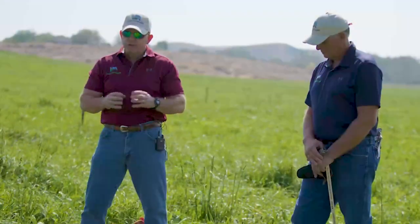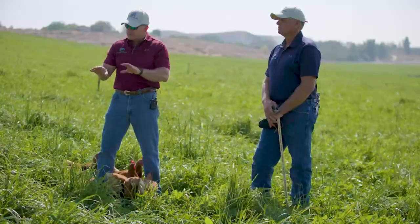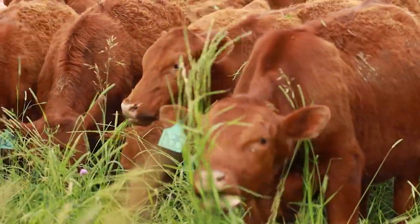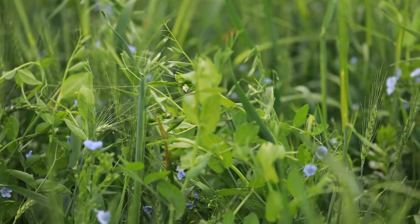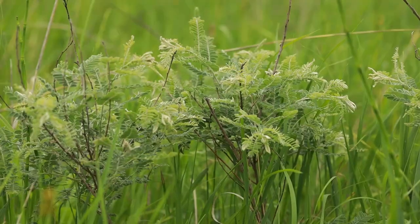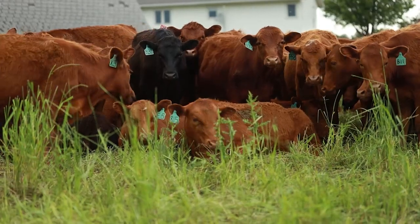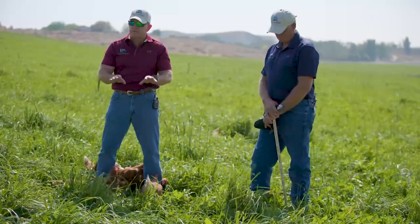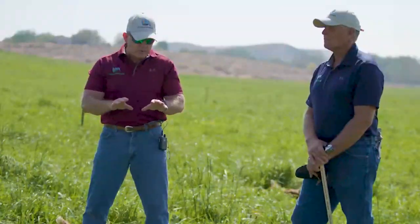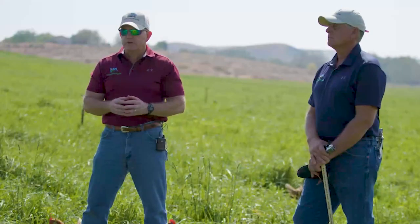Another key to adaptive grazing is plant root system recovery. Most grazers have been taught to focus on what they see growing above the ground — when a plant returns to a certain height or number of leaves, they deem it fully recovered and graze again. But what we want to focus on within adaptive grazing is what's going on beneath the soil surface with that same plant. Full plant root system recovery is very critical.